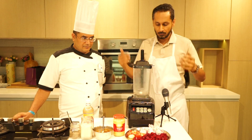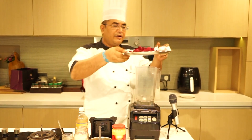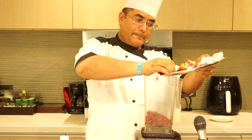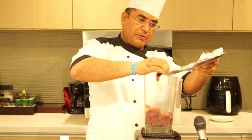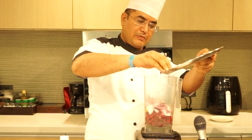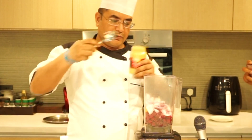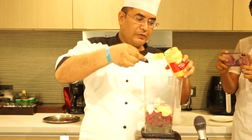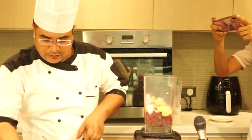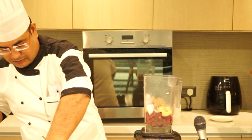So chef, let's go ahead and make this salad dressing. We are making beetroot and mustard dressing. We put in some beetroot, then garlic and onion, 2 tablespoons of mustard, black pepper, and salt.